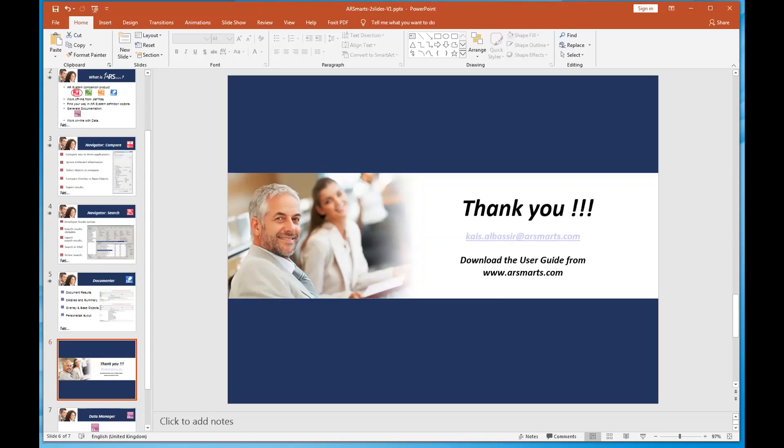Lenny asks: after an upgrade, can you eliminate the overlay comparison and look only at base structure versus base structure to see what BMC changed? Kais confirms yes — you can choose to browse only the base structure or only the overlay, or both. If you compare only base structure, you compare only base structure. This would be helpful to see what BMC changed on things you had to overlay so you can add those changes into your overlay.